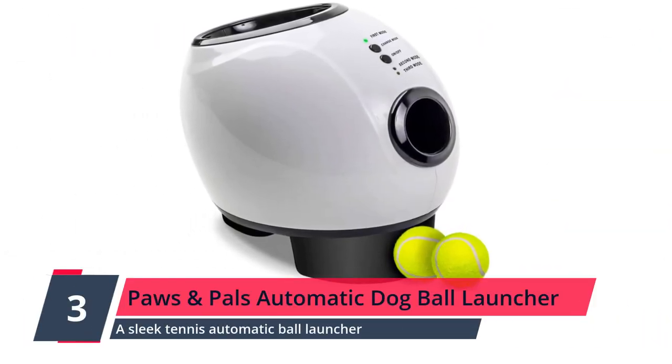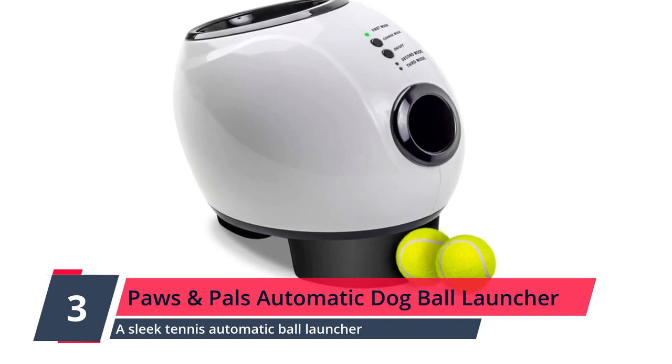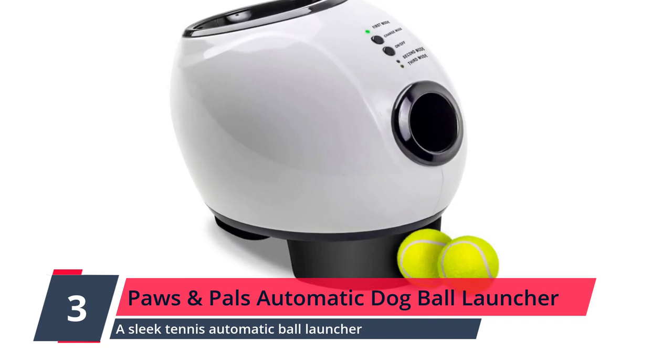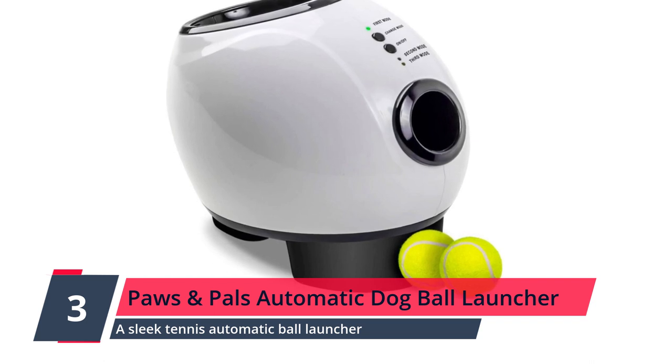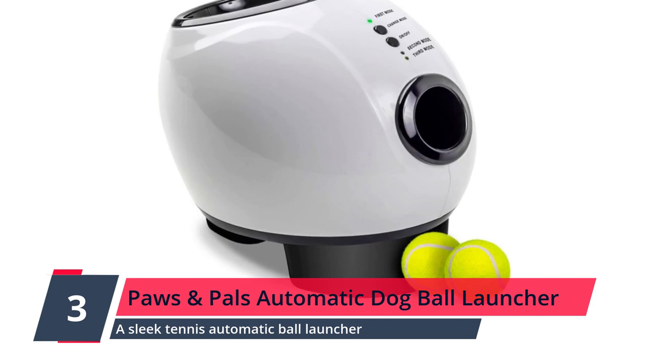Number 3: Paws & Paws Automatic Dog Ball Launcher Toy. A sleek tennis automatic ball launcher for small to medium-sized dogs. Straight off the bat, this toy wins points from us for including a built-in dog treat dispenser. Perfect for tired puppies in need of a snack.